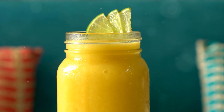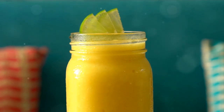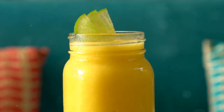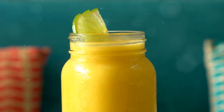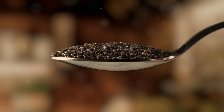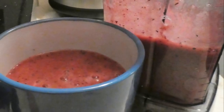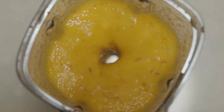For this smoothie, you will need the following ingredients: 1 cup of frozen pineapple chunks, 1 cup of frozen mango chunks, 1 ripe banana, 1 cup of unsweetened coconut milk, 1 tablespoon of chia seeds, 1 tablespoon of honey, and some ice cubes if you prefer your smoothie extra cold. Begin by placing the frozen pineapple and mango chunks into your blender.